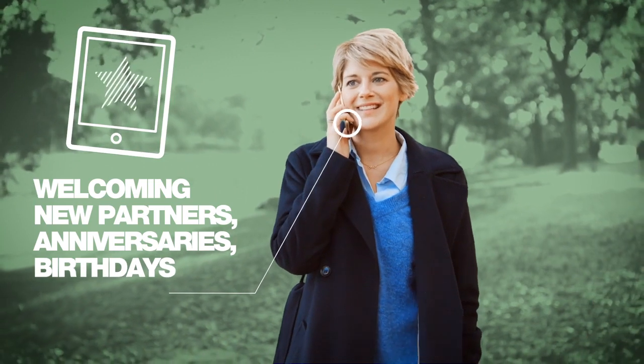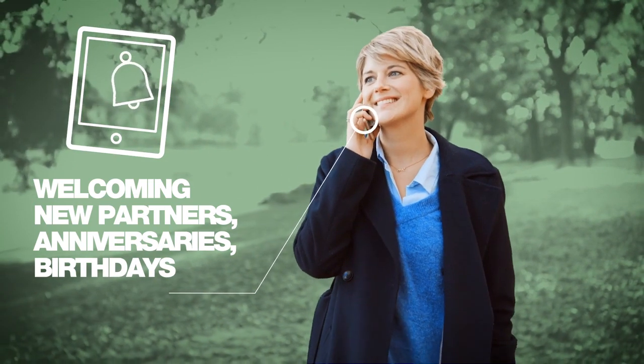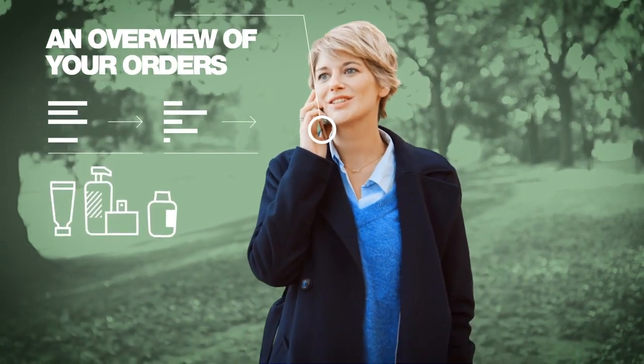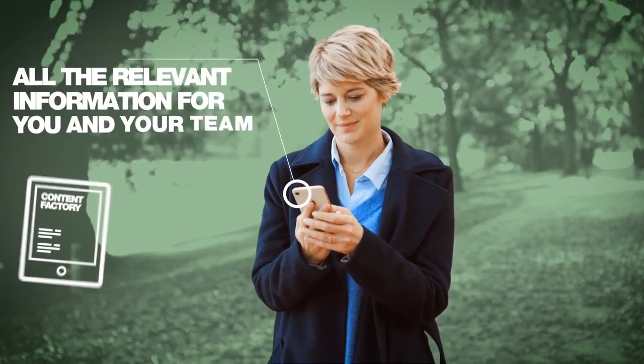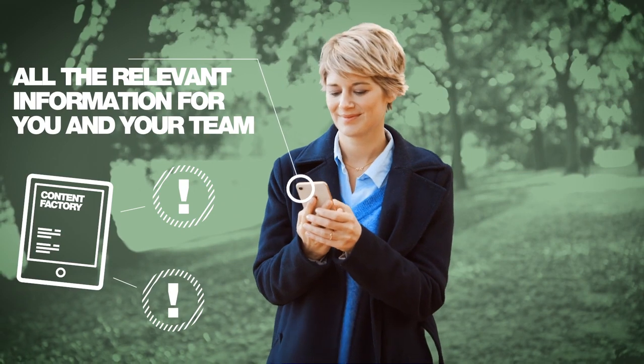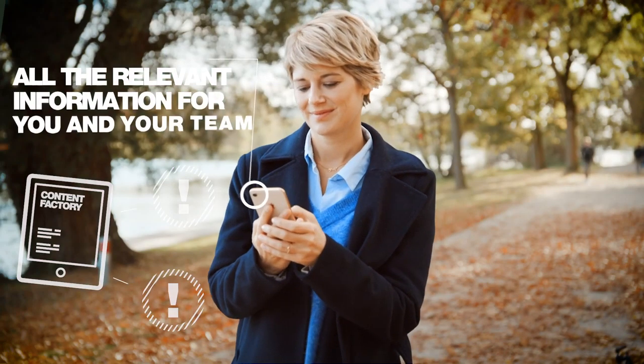Concentrate on the main issue. LR MyOffice reminds you of important dates, anniversaries and birthdays. LR MyOffice shows you the status of your orders and those of your team partners at one glance. In the LR MyOffice content factory, you will find important information on the development of your team partners and for welcoming beginners.